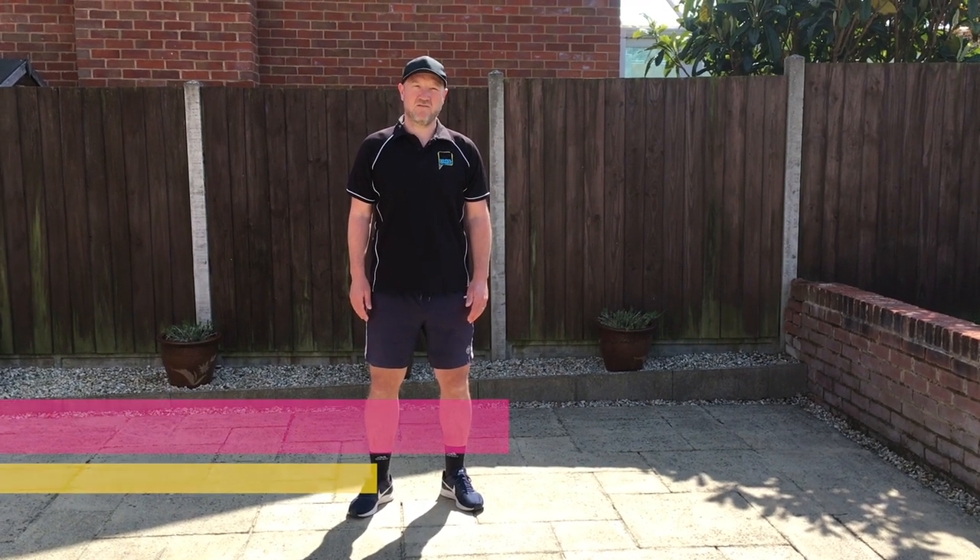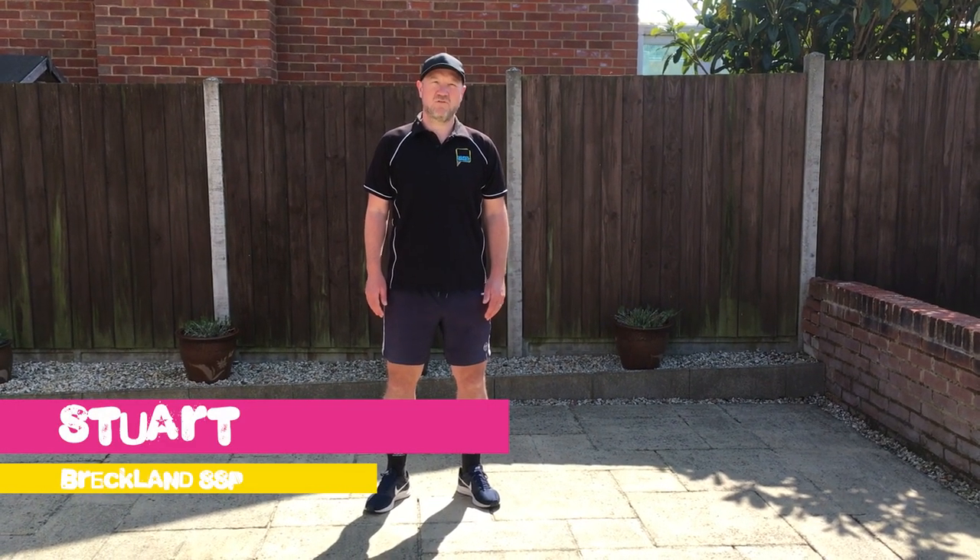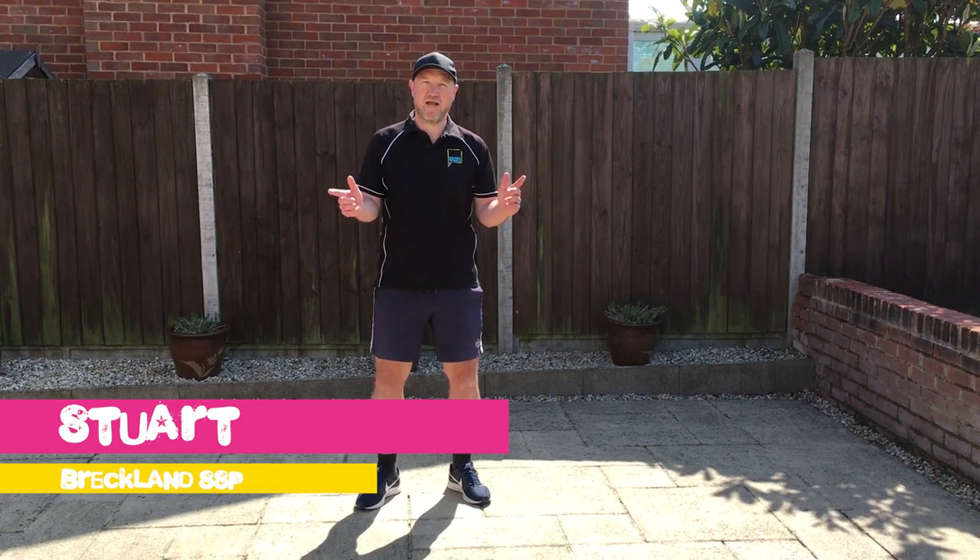Hi, I'm Stuart Sylvester from Freckland School Sports Partnership. Welcome to the Norfolk School Virtual Games.